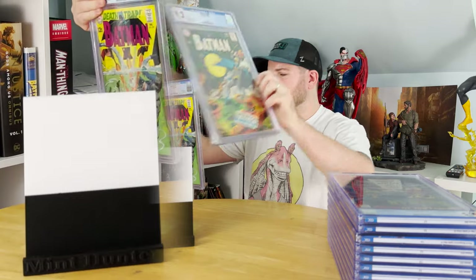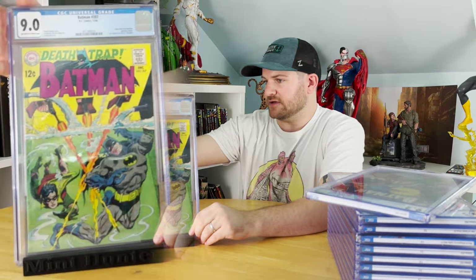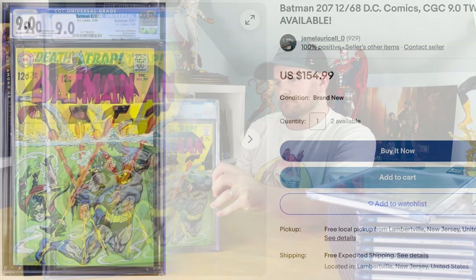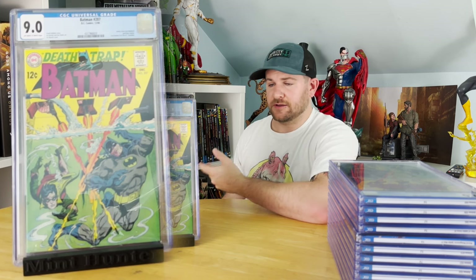How about Batman #207 from 1968? I actually have two copies. One got the 9.0, and the other one also got the 9.0. I do think one of them was a little nicer than the other, so it goes back to what I always say: never submit the same book twice. Sometimes a bad egg ruins it for the other book. I thought one was a 9.0 and the other a 9.4, but they both got the 9.0. These books are so old, it's so ridiculous to even get a 9 that I'm good with it.